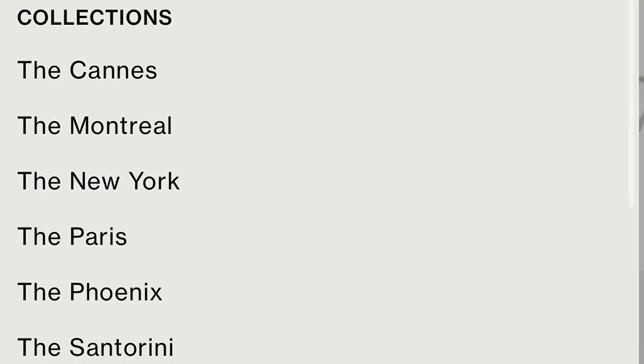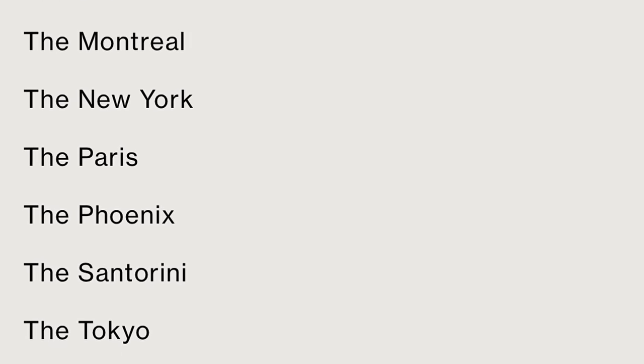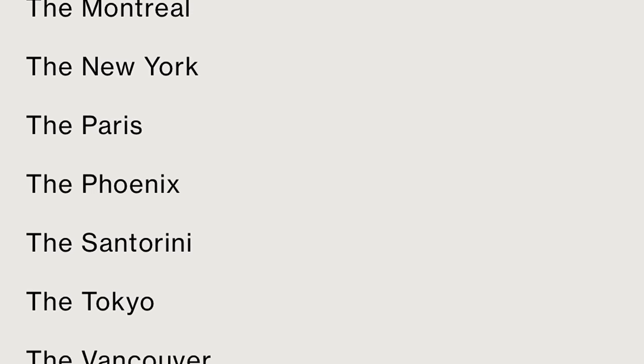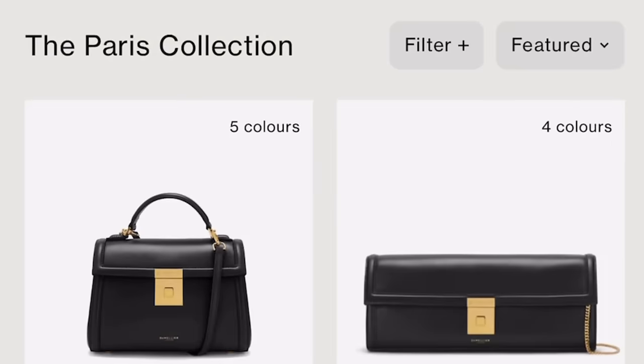I love that all of the collections are named after places. You've got the Cannes, Montreal, New York, Paris, Phoenix, Santorini, Tokyo, and Vancouver. Here's the Paris collection.